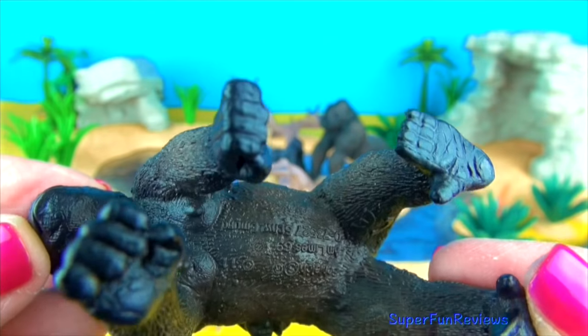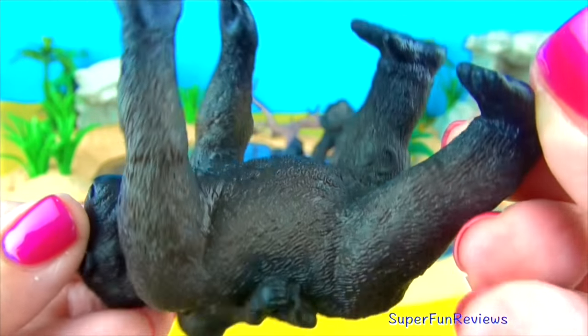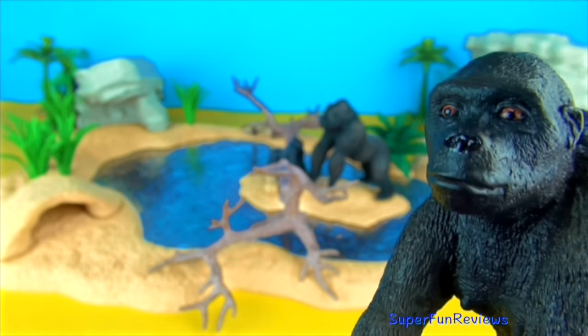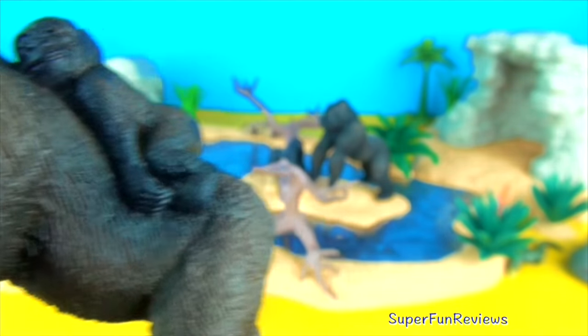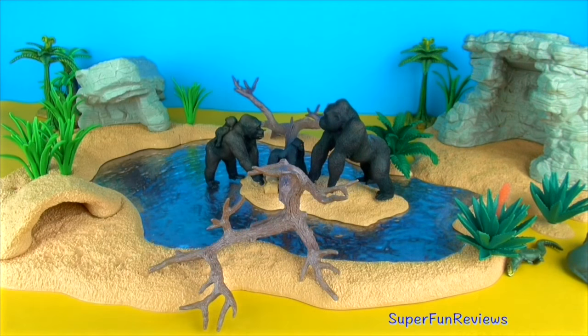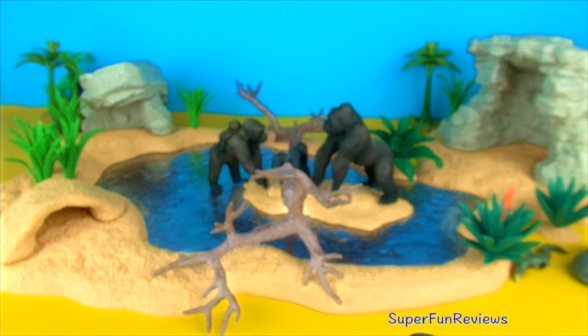Gorilla infants are helpless at birth. They learn to crawl at about two months and are walking by the time they are nine months. Mother gorillas nurse their babies for about three years. Gorillas are herbivores and eat plant matter and fruits, living in groups mainly on the ground. At nightfall they like to sleep in a nest of leaves.